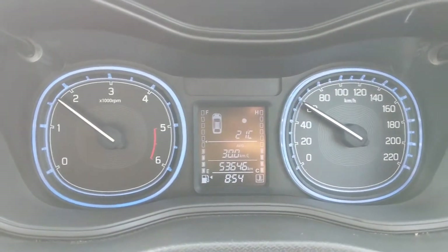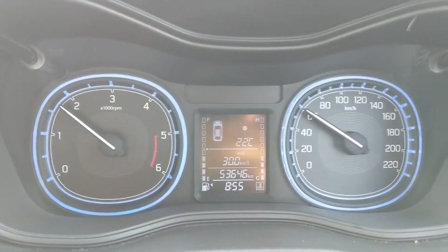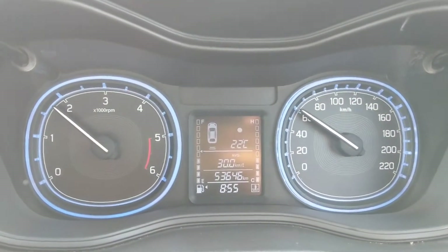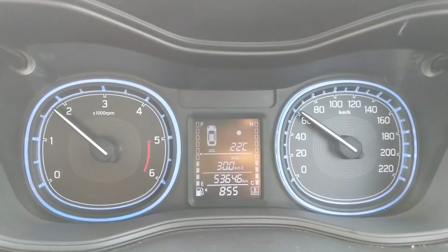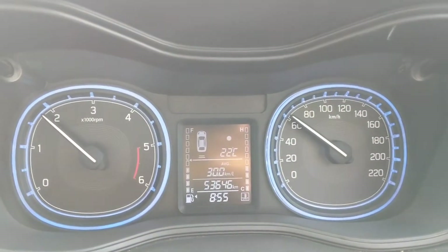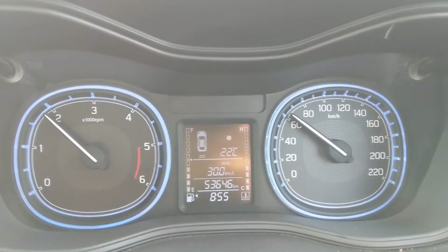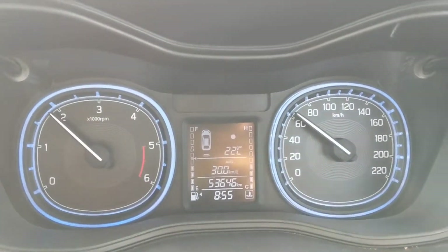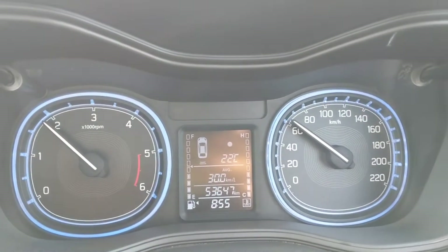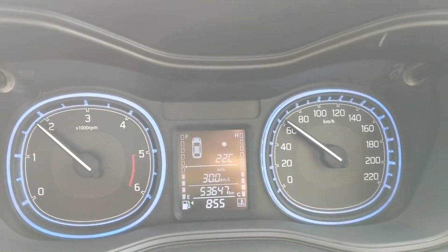I have observed that if I drive this car on a highway between 60 to 80 km per hour, it usually gives a mileage of around 28 to 32 kmpl. Though if the speed is above 80 km per hour, the mileage starts getting decreased — it goes around 23 to 25 kmpl. In city conditions also, the Breza is giving a very good mileage; in heavy traffic there is an output of around 20 kmpl.